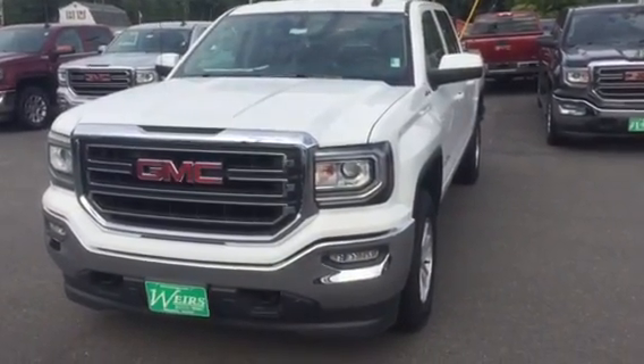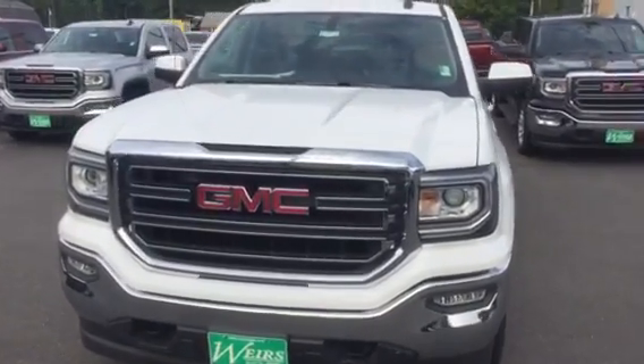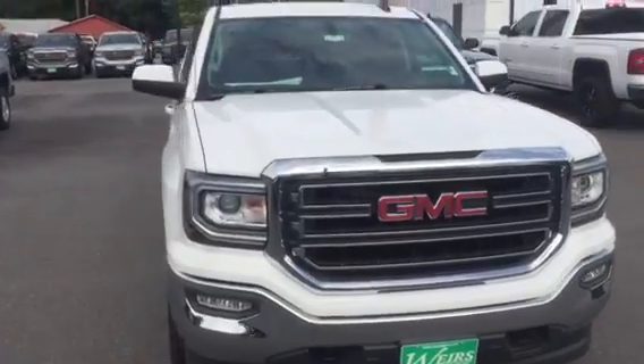Good morning, this is Dan down at Weir's Buick GMC in Arundel, Maine. I just wanted to shoot you over a quick video about one of our 2016 GMC half-ton crew cabs.